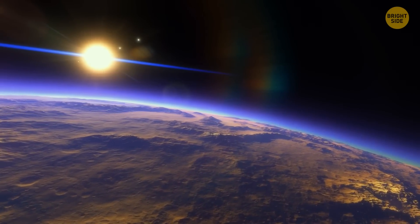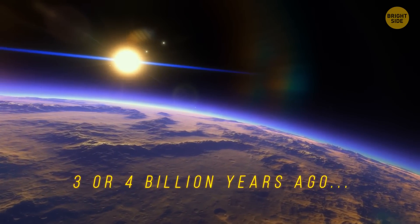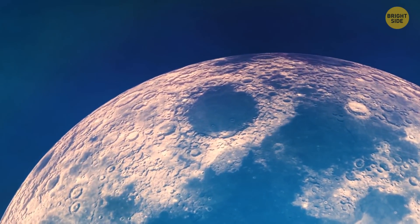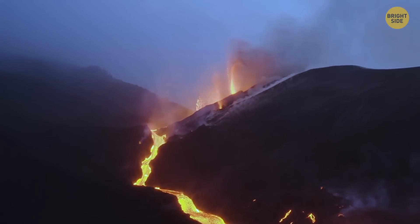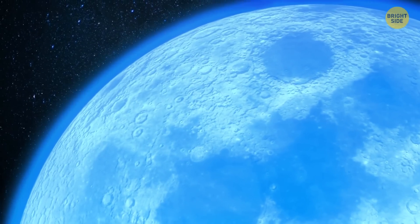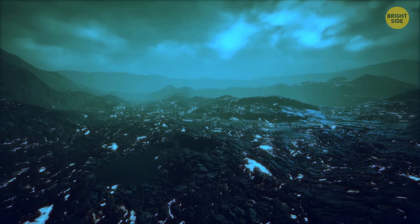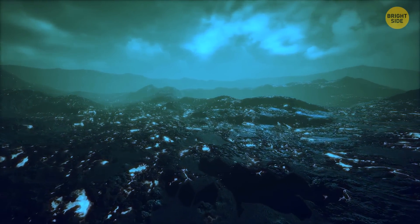But if you could visit the Moon 3 or 4 billion years ago, you'd see a very different picture. At that time, the Moon most likely had an atmosphere. It formed during times when powerful volcanic eruptions were rocking the satellite. Gases spread all over the Moon's surface so fast that they didn't have enough time to escape into space. The lunar surface was covered with basins filled with volcanic basalt.